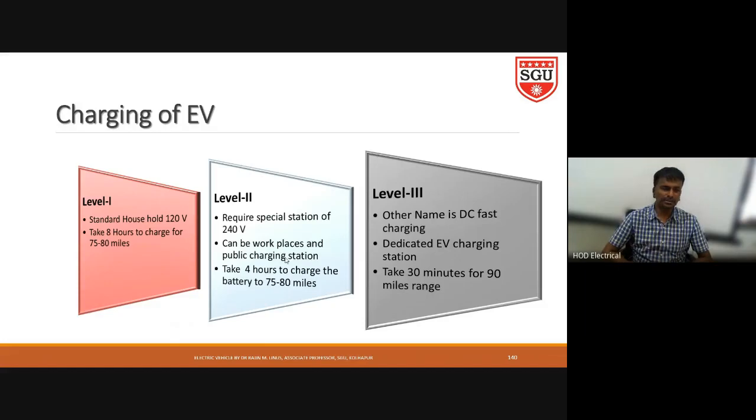Level two charging requires a special station with 240 volts of charging. It can be used at a workplace or a public charging station. Compared with level one charging, level two charging has less charging time — about four hours. Both level one and level two charging, once complete, extend the speed range to 75 to 80 miles.